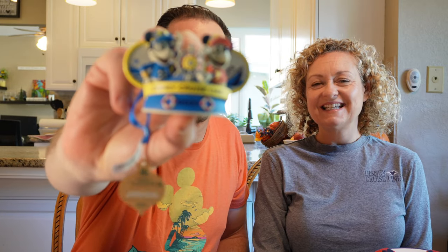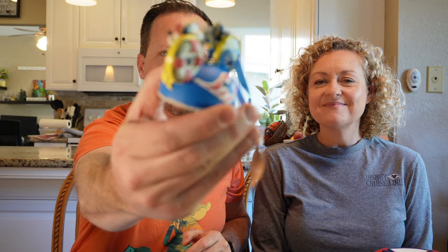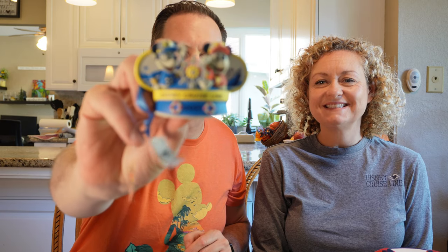We got this ornament for our Christmas tree. We usually like to get ornaments when we go places — something we've started doing the last couple of years. It's really cool; it's got the Disney cruise logo on it, with Captain Mickey and Captain Minnie on there.